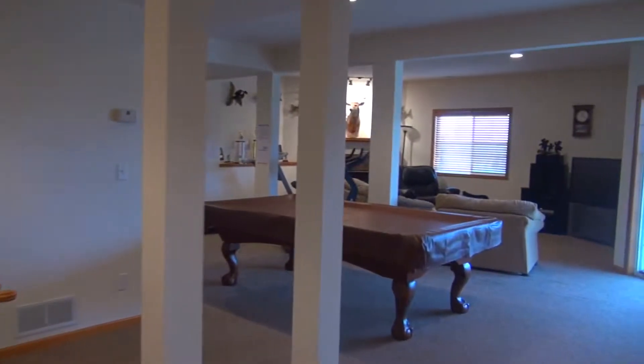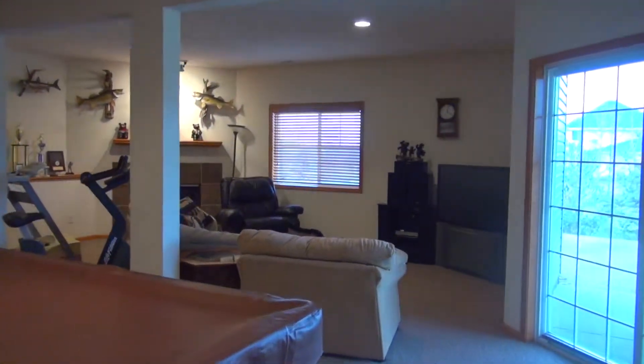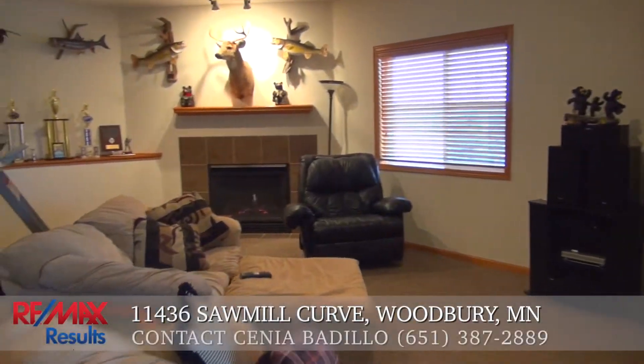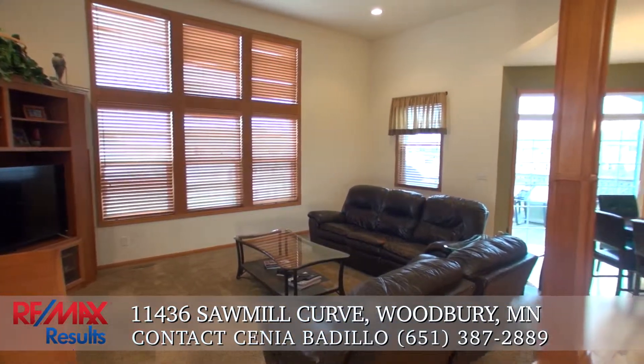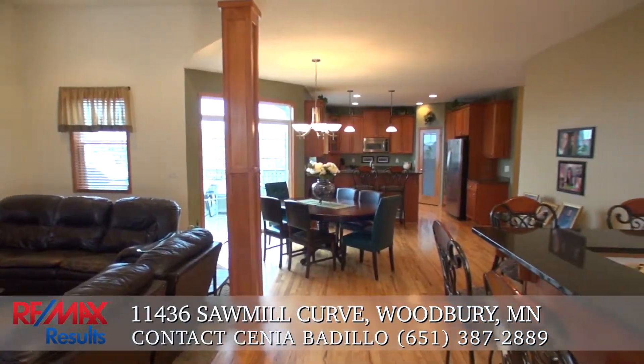This home has plenty of space for your family at 3,760 square feet. It features two large family rooms — one on the main level and one on the lower level — so you will always have plenty of space to entertain your guests.